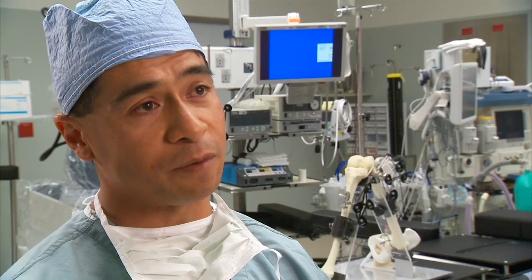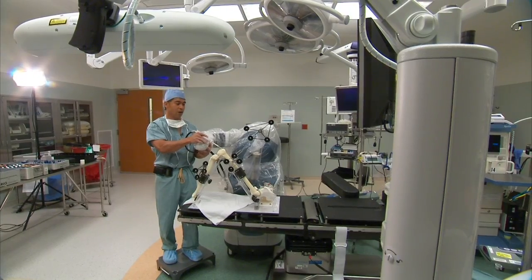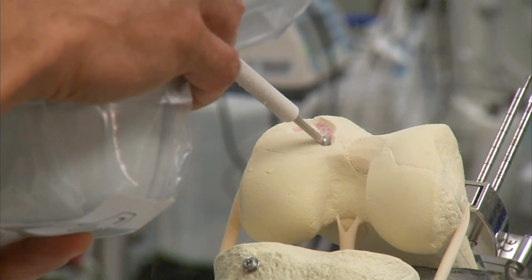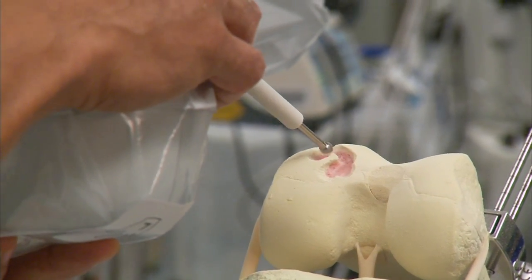The robot actually guides us and prevents us from making any mistakes. The advantage of using the robot to perform the partial knee replacement is really two-fold. Dr. Mary O'Connor says first, it allows surgeons to remove less bone, which is good because knee replacements don't last forever and future surgeries are more successful if there's more bone for surgeons to work with.